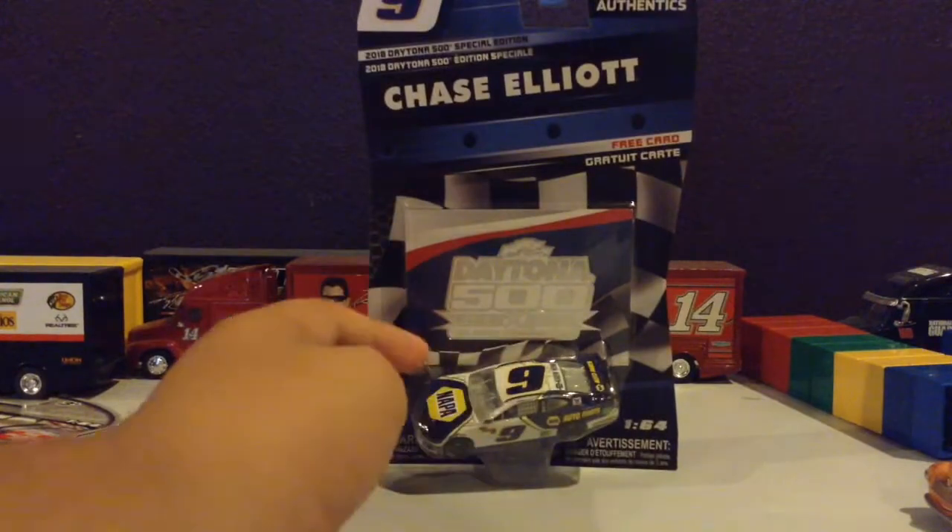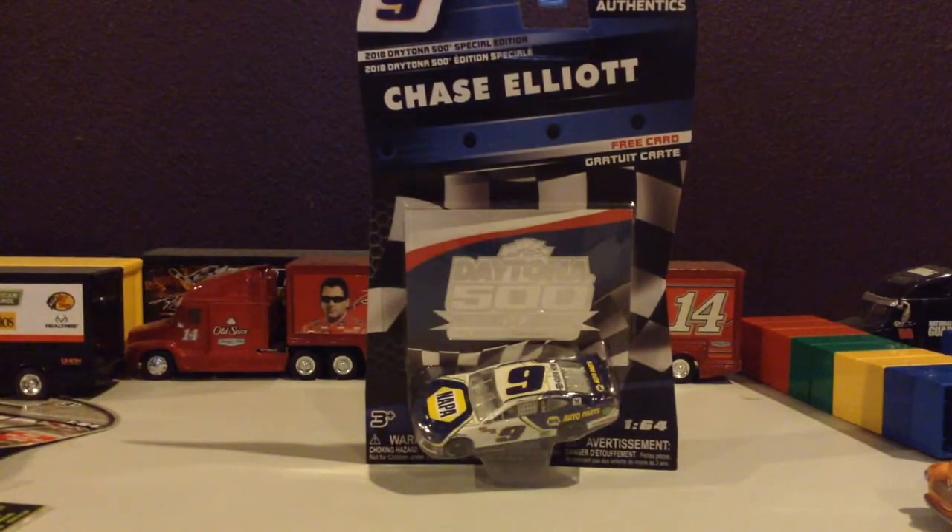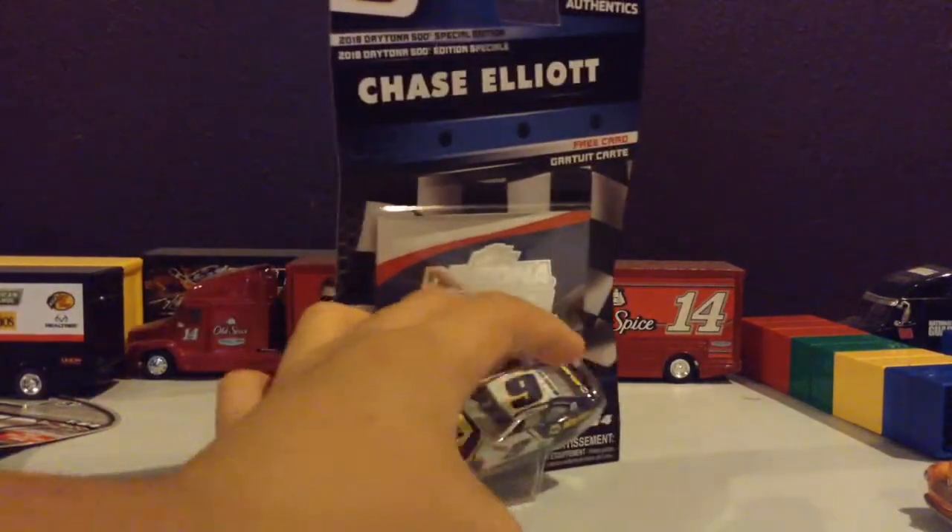You can find this car in Wave 1, but since I didn't get Wave 1, I got this one instead. Let's get this car out of the box.